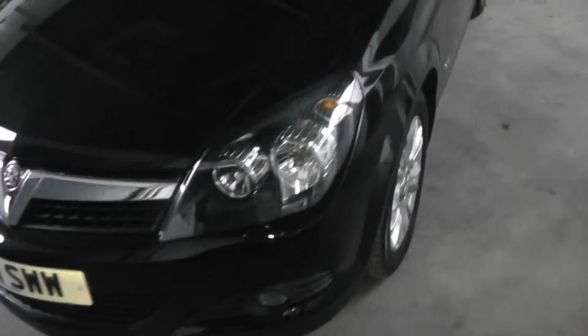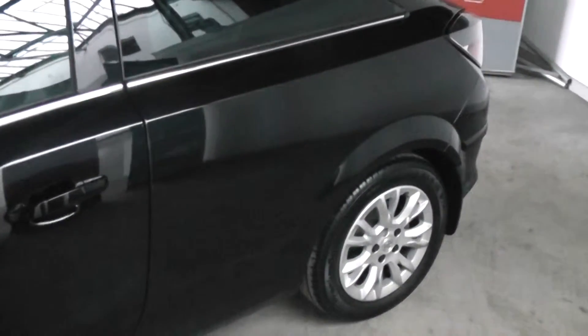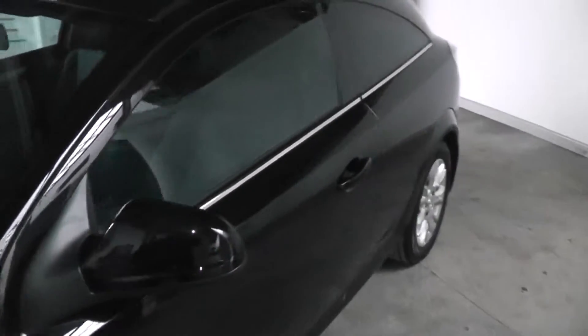Moving on to the side of the car. This car comes with 16-inch alloy wheels that are in perfect condition — no scratching or curbing. And this car also comes with black colour-coded wing mirrors and door handles.